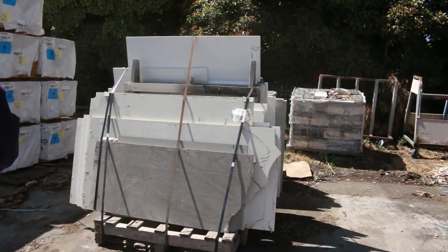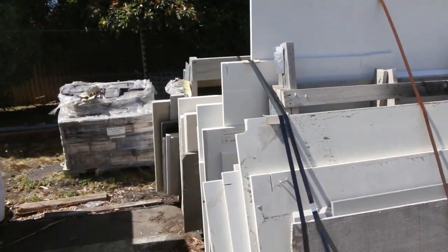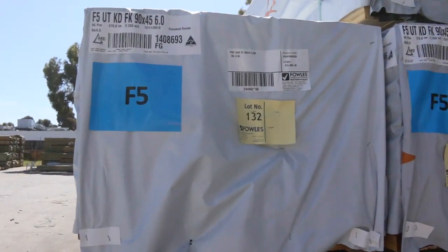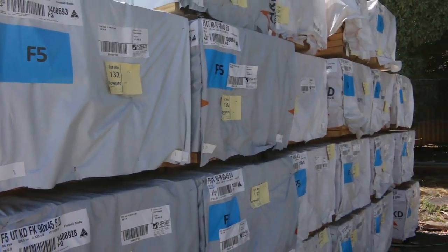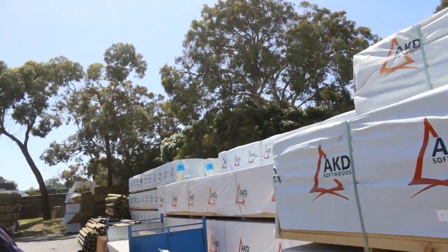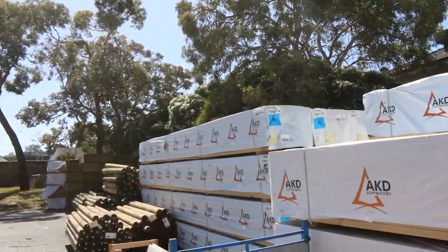Couple of colours of bench tops to clear there. I've got a heap of 90 by 45 F5 pine up to 6 metres long, and I've also got 5.4s over here as well. There are a few mid-range lengths earlier on in the auction.